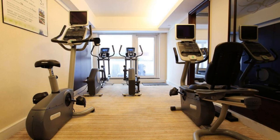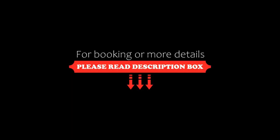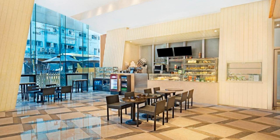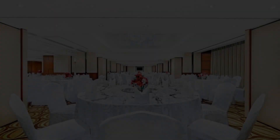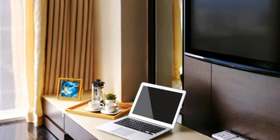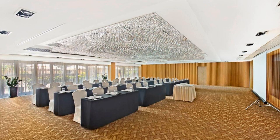Check-in time of this hotel is 3 PM and the check-out time is 12 PM. Pets are not allowed in this hotel. The hotel accepts major credit cards and reserves the right to temporarily hold an amount prior to arrival. Guests are required to show a photo ID and credit card at check-in.